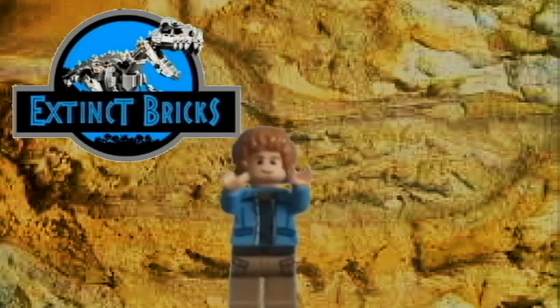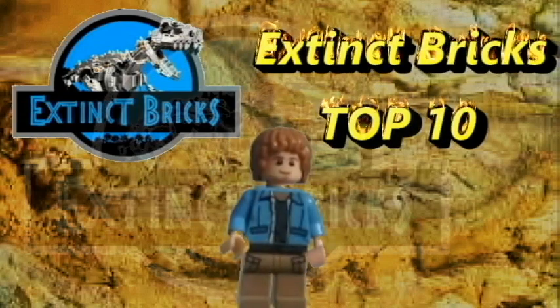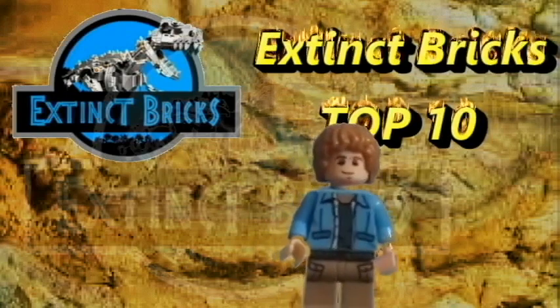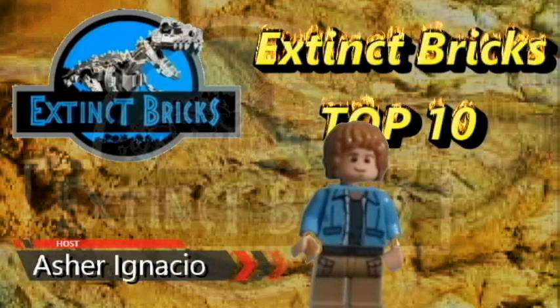Hi everyone, and I hope you're all doing well. Welcome to Extinct Bricks Top 10! We are going to run down the who's who in the world of dinosaurs, extinct creatures, and faunas. I am Asher Ignasher, your host for today, and for this episode, we shall be counting down the heaviest ceratopsians.